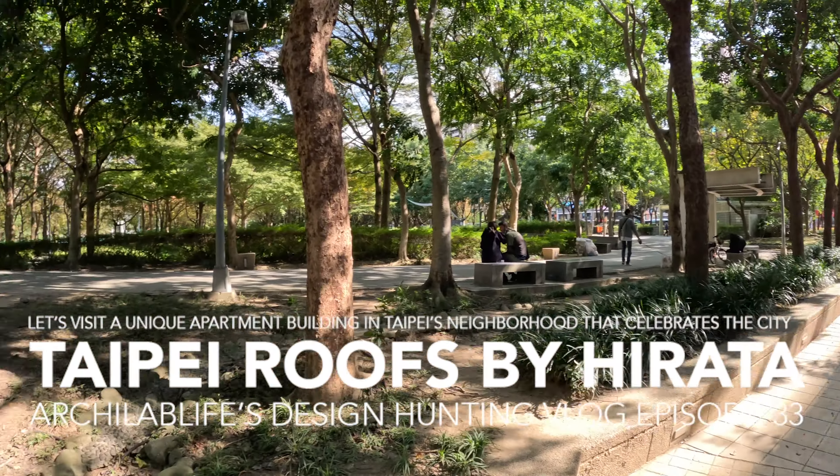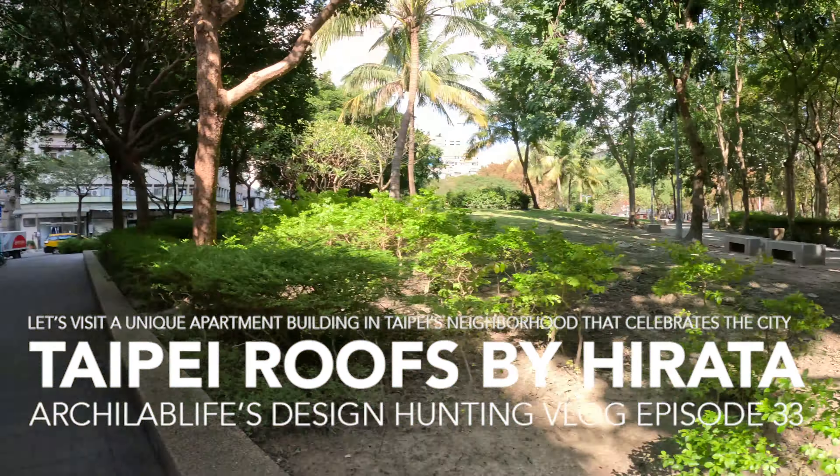So this is the surrounding. It's called Kangli Park, and this is the neighborhood of the Taipei Roofs. It's not the actual name of the building, if I'm not mistaken, but this is what it's called when you Google it and search it through Instagram.